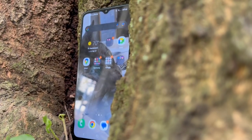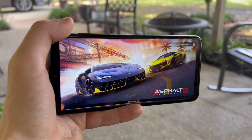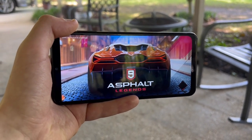The A13 5G has a 6.5-inch 90Hz refresh rate screen. This big screen is great for watching media and playing games, but it can be uncomfortable if you're trying to use the phone single-handed.